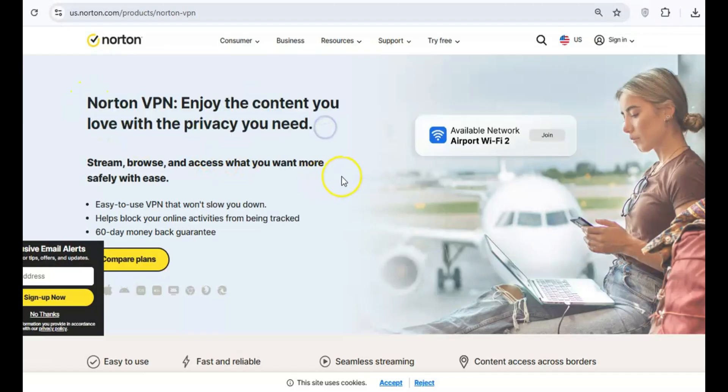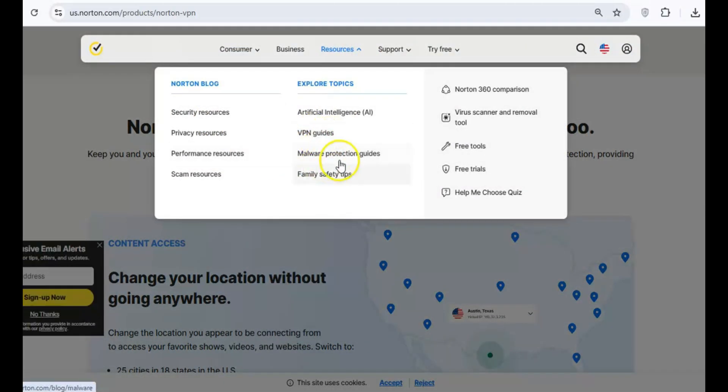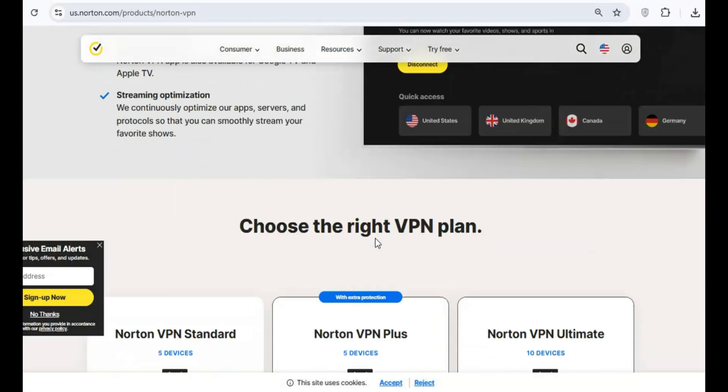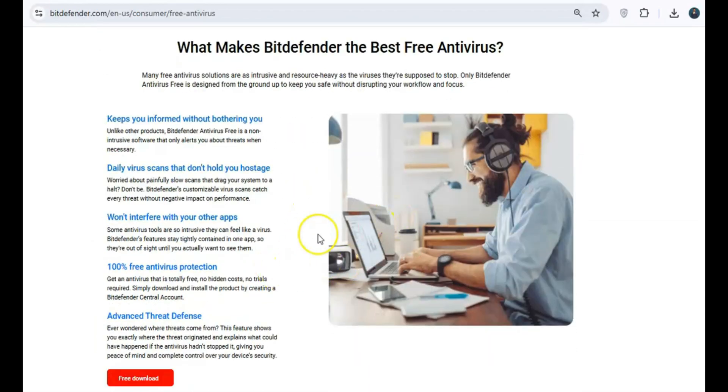Norton used to be a top contender in the antivirus world, but now it's known for being heavy, inefficient, and slowing down your system. It consumes too many resources, making it more of a hindrance than a help. Consider Bitdefender Free Edition — it's fast, efficient, and doesn't bog down your system.